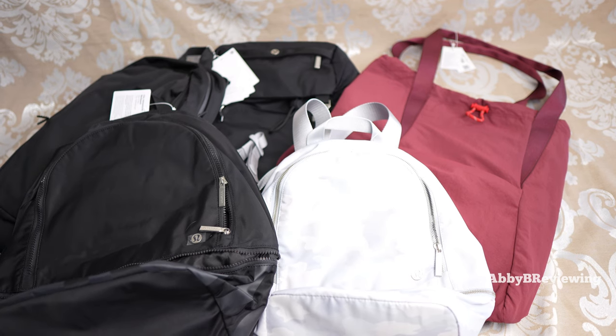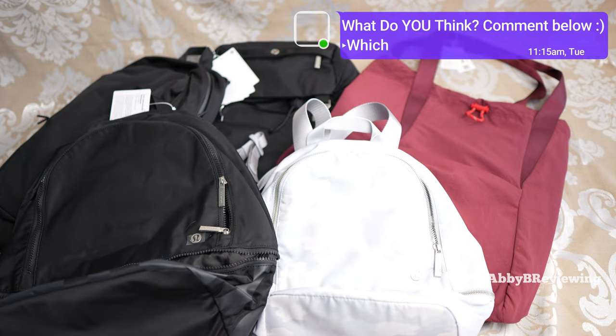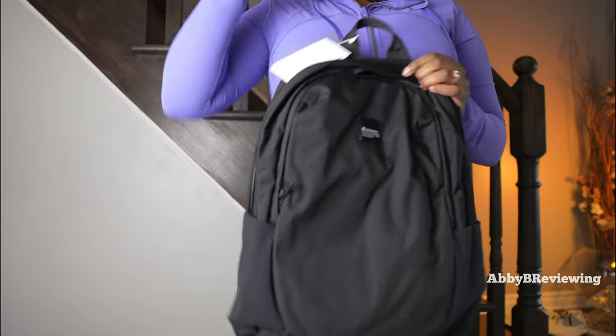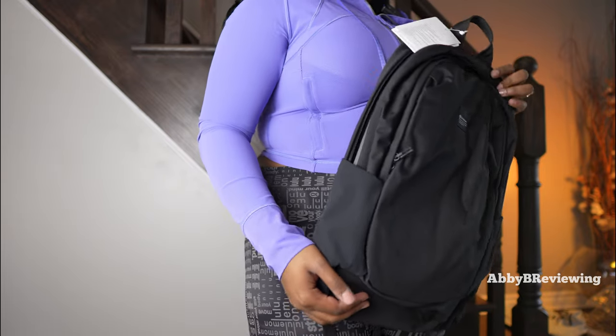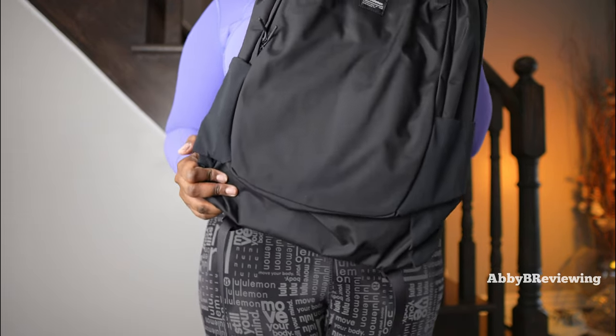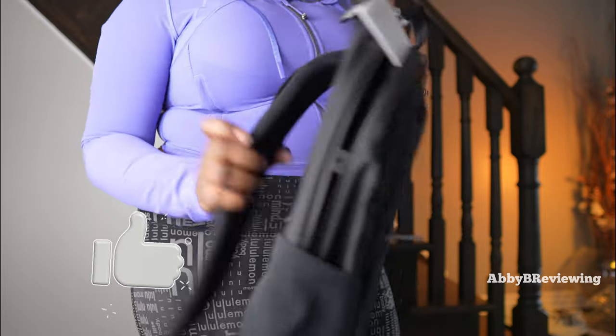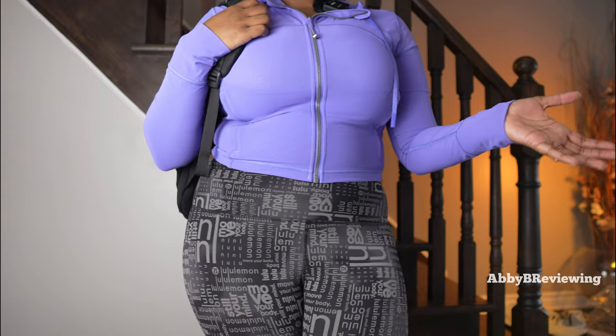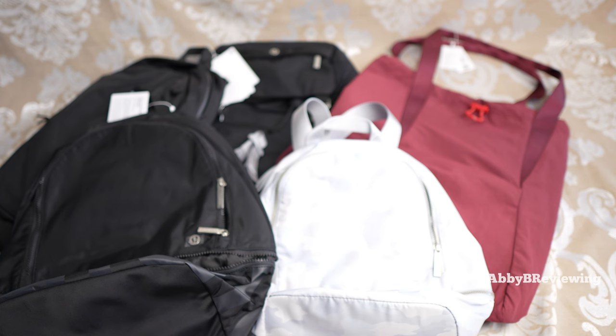Alright guys, these are all of the backpacks today — comment below and let me know which one's your favorite. Just off of first impressions, my favorite of the bunch is the Lift OS Backpack. It's super comfortable when I put it on, the straps are nice and padded. I'm going to be doing a full review on this and every other backpack mentioned.